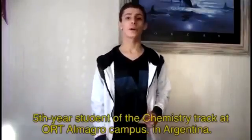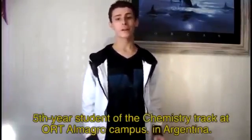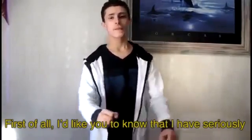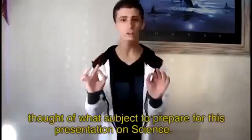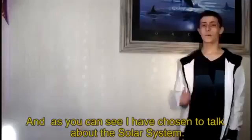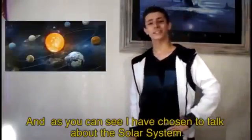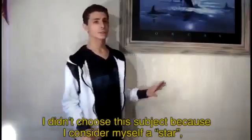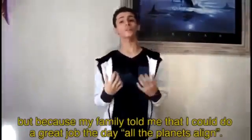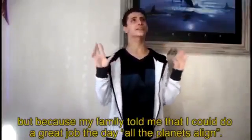Hello, I am Matias Hidu, a 5th-year student at the chemistry faculty at Ortal Maglo campus in Argentina. I have chosen to talk about the solar system. I didn't choose this subject because I consider myself a star, but because my family told me that I could do a great job to take on all the planets.